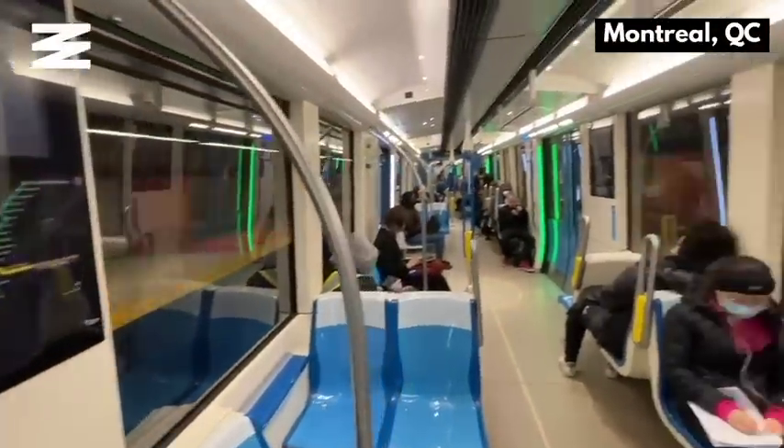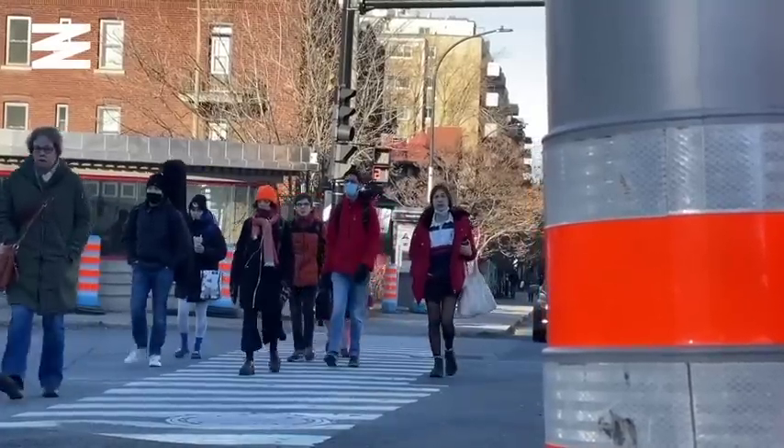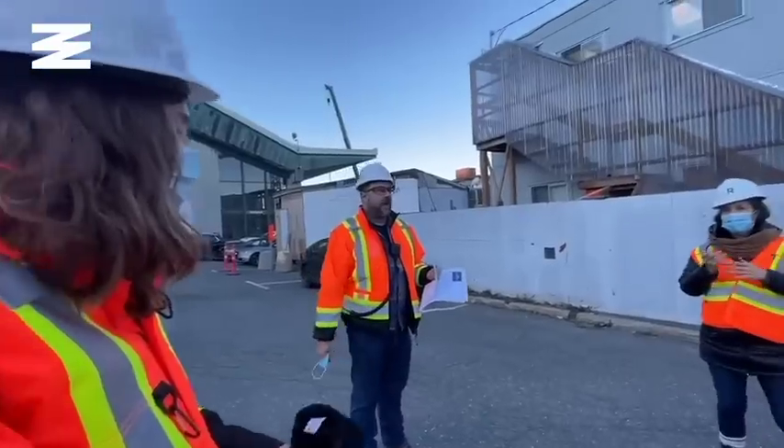The new station is going to be connecting to Montreal's pre-existing STM metro system at Edouard Montpetit, right next to l'Université de Montréal. This site is serious, so I'm getting geared up. Welcome to our station.